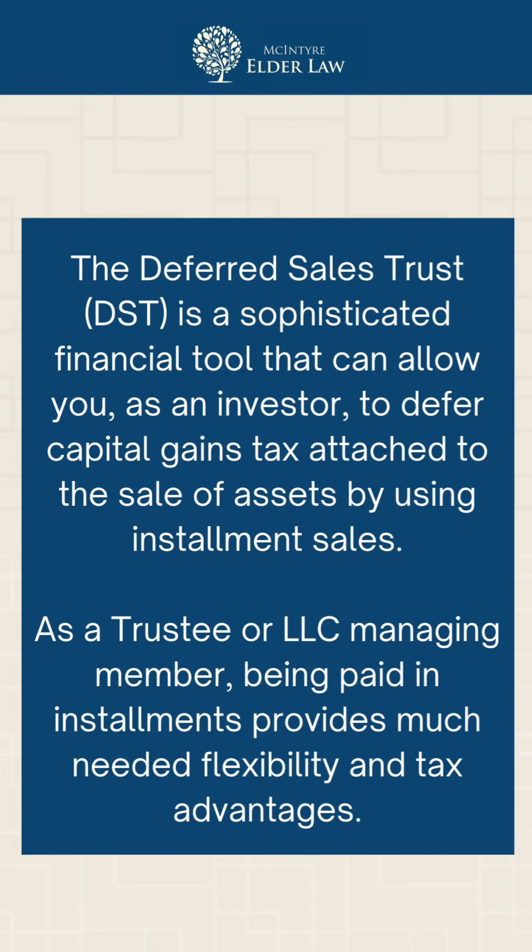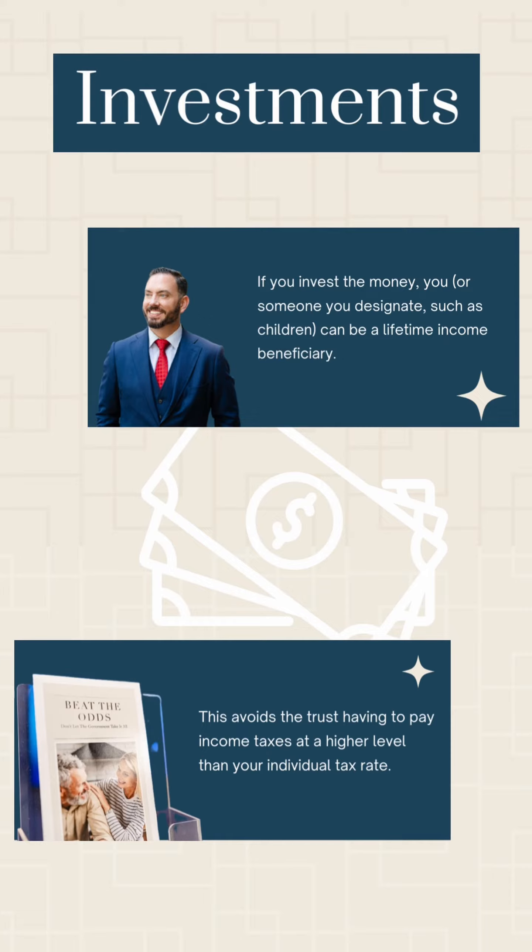Also, if you invested this money — let's say the interest coming back off a loan, which could be a 0% loan — but if it's an interest loan or that money was invested, you are a lifetime income beneficiary, which would help you avoid higher-level trust taxation and be taxed at an individual tax rate. Also, if for some reason you didn't want to take that income, you could have other lifetime income beneficiaries, such as children, and they could get those payouts instead of having the trust pay income taxes at a higher level than your individual rate.